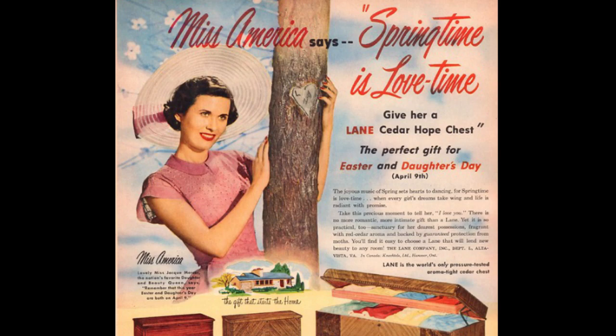As marriage began to decline, the popularity of hope chests declined too — it just became a thing of the past. They're considered outdated and antiquated now. But if you still desire to have a hope chest, it's okay. Don't let the idea of hope chests being outdated intimidate you. I think it's a wonderful idea to collect things in preparation for marriage if you desire to be married.